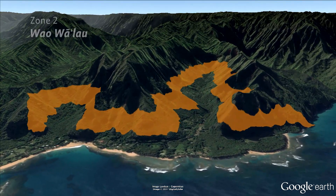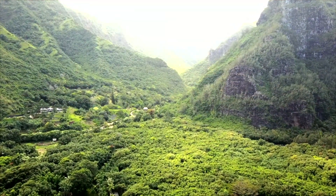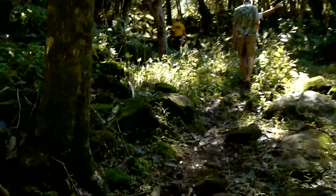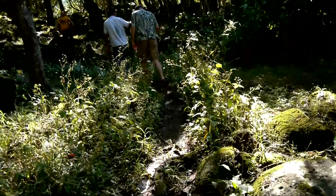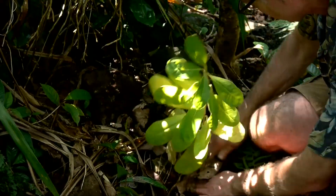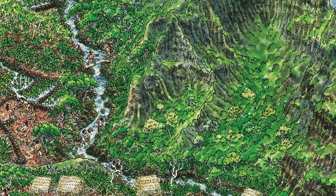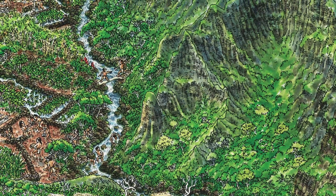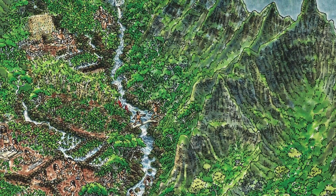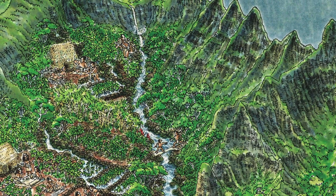The next zone up is the Waulaao — basically your Home Depot zone — where you get your construction supplies and everything you need for life, but maybe not on a daily basis. Things aren't replenished as quickly up there, but that's okay because you're not extracting every day. You're taking Polynesian introduced plants and native plants and growing them together in an integrated forest — hardwoods, fuel sources, medicines, dyes — everything you need but not on a daily basis. It's a highly tended forest managed to be perpetually abundant.